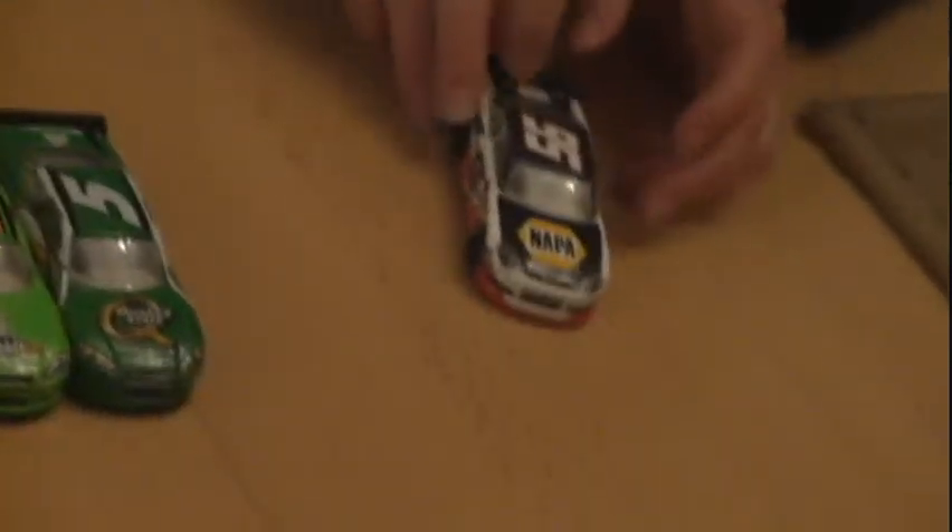Two of them are Chevrolet. One of them is the Toyota car, which is Martin Truex Jr., but the other two are just Chevrolet. Thank you for watching, goodbye.